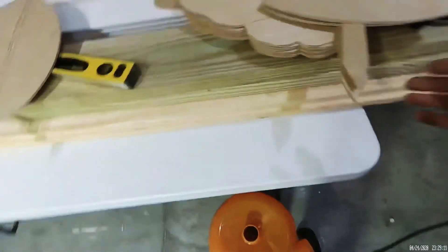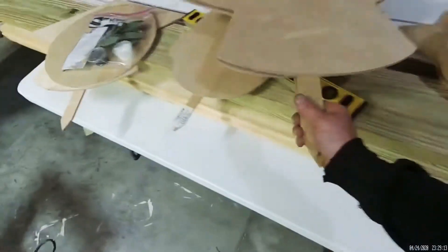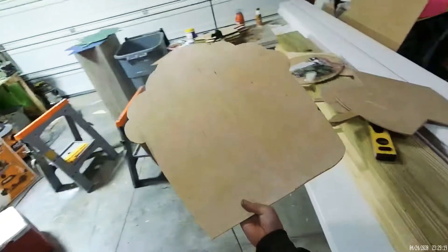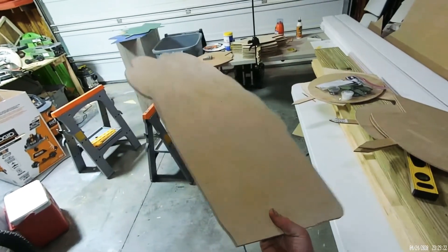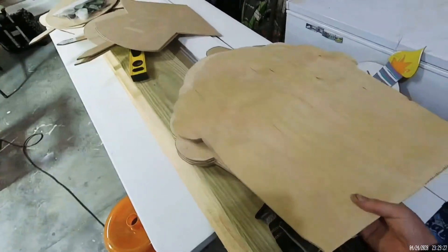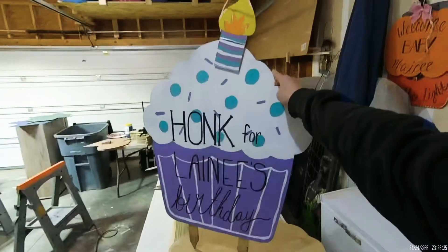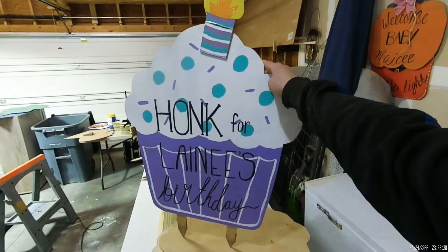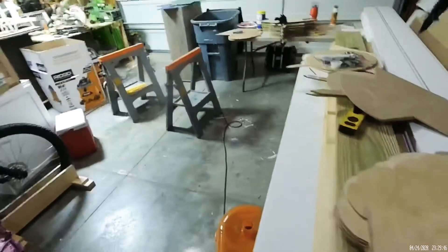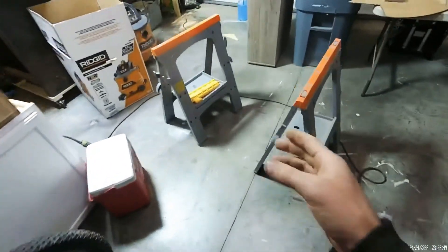One of our biggest money-making things — let me move these out of the way — are these cupcakes that go into the front yard of a person with a birthday. I'll show you the finished product here with my daughters. These are selling for $20 and are definitely a money-making option.